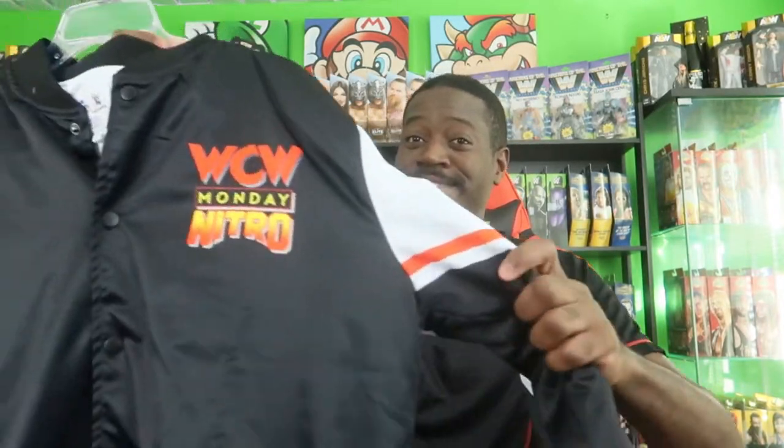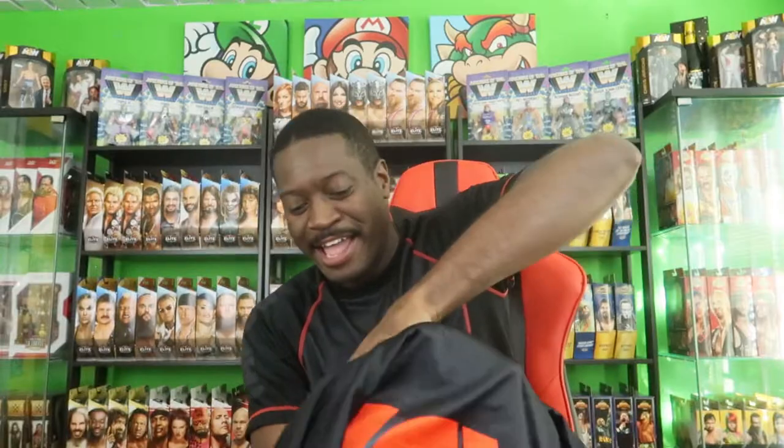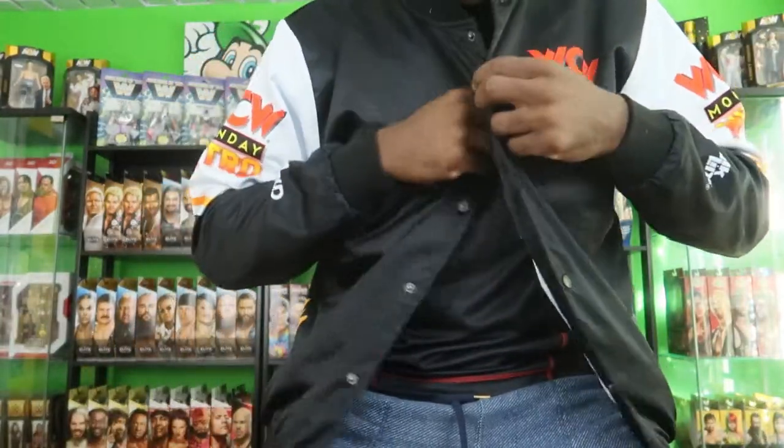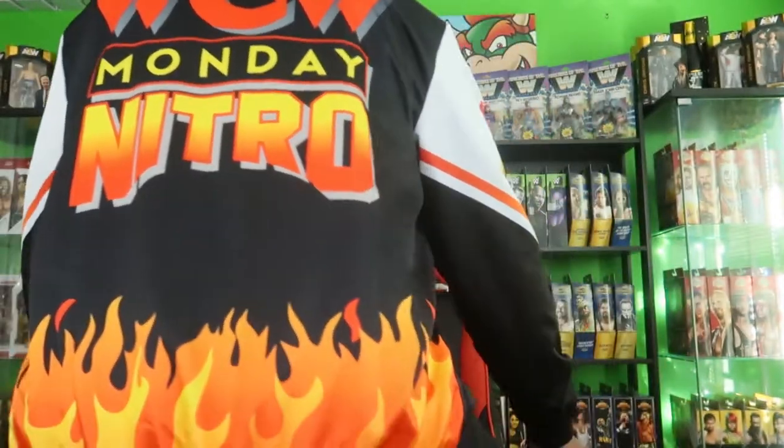I also picked up something else recently, and this is probably my favorite piece in a very, very long time. This is the Chalk Line WCW Monday Nitro jacket. On the back: WCW Monday Nitro — which is probably one of the greatest logos ever in wrestling history. Check it out — that is amazing. I love it.